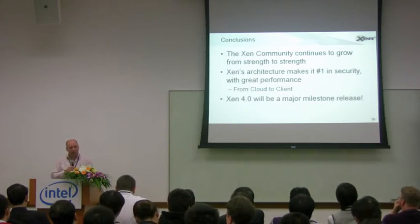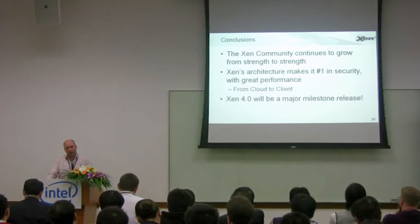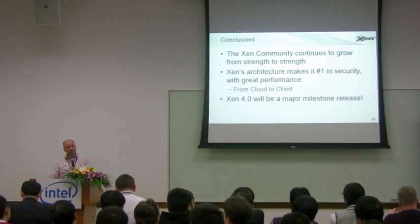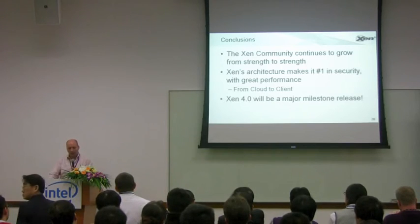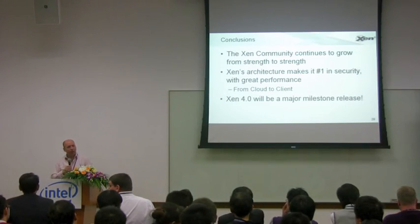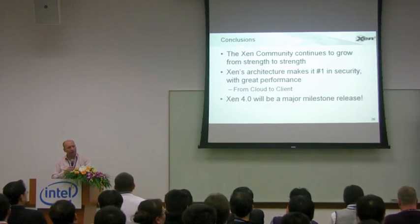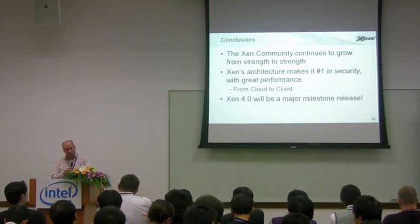That's the secret to good security, and Xen's heritage in this area puts it in good stead. Both in the cloud and the client, security is going to be key, and Xen really is the best-placed hypervisor with the best architecture to deliver that. Xen 4.0 is going to be a major milestone release with lots of important new features that will move the project to the next level. Thanks very much, and I'll hand over to Keir.